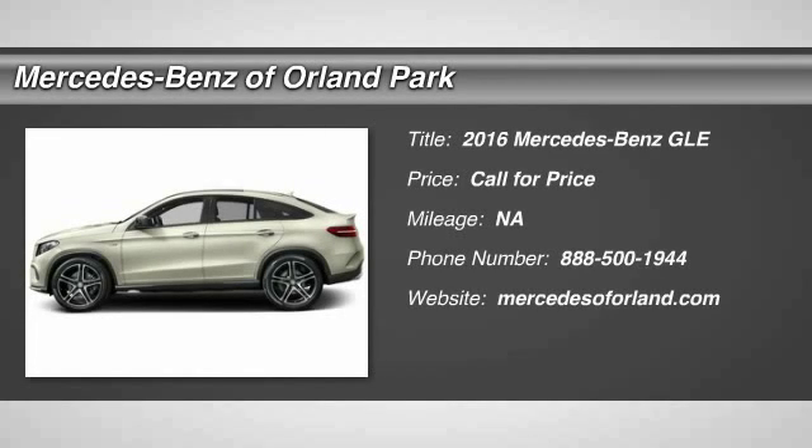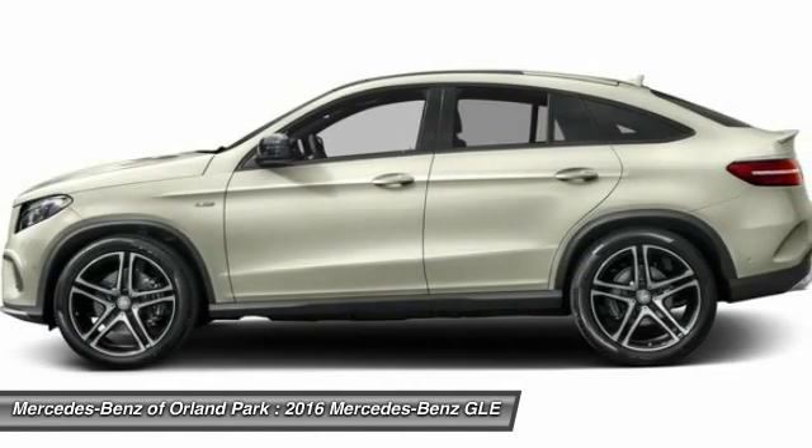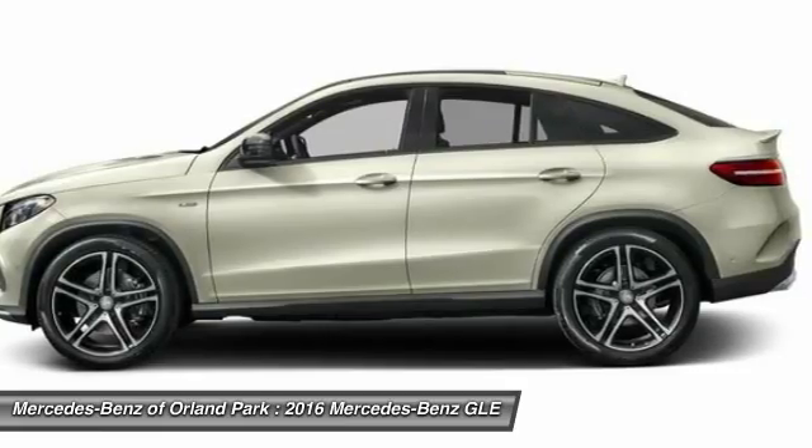The 2016 Mercedes-Benz GLE. The GLE comes with the full Mercedes luxury experience. It combines the sports sedan performance with SUV stability.